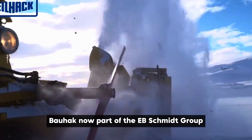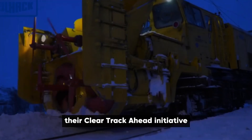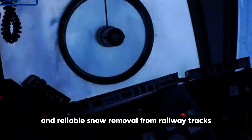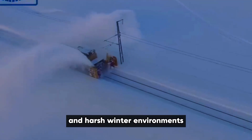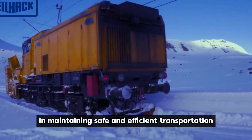Biohack, now part of the AB Schmidt Group, is a leading provider of rail snow clearing equipment. Their Clear Track Ahead initiative focuses on developing high-performance snow blowers and other specialized equipment to ensure efficient and reliable snow removal from railway tracks. These robust machines are designed to quickly clear snow and ice in various track conditions and harsh winter environments, minimizing disruptions to rail operations and maintaining safe and efficient transportation.